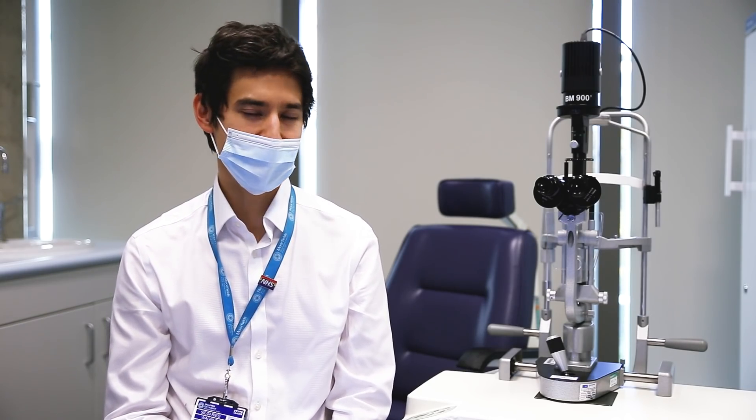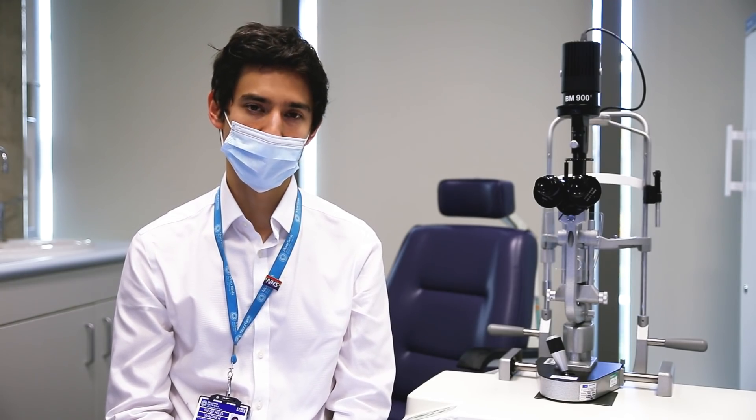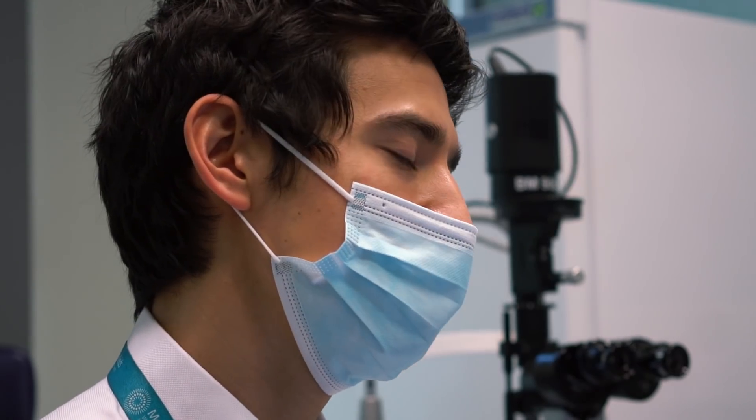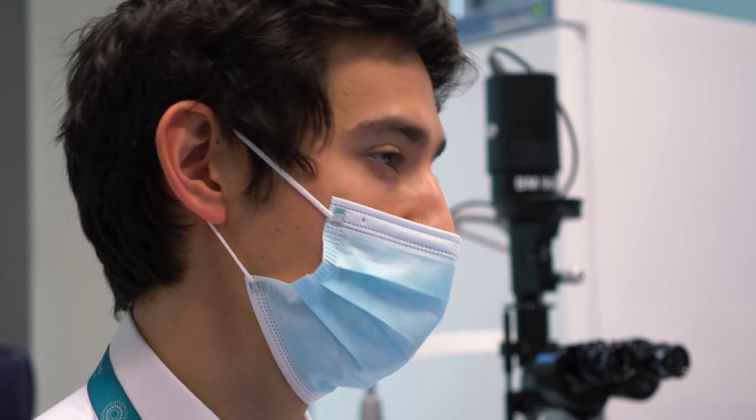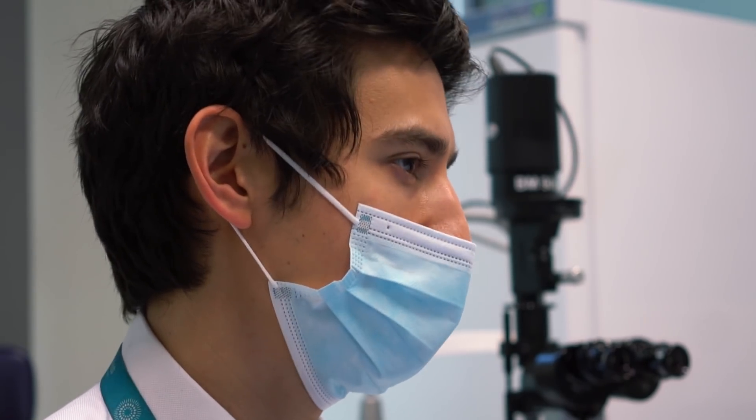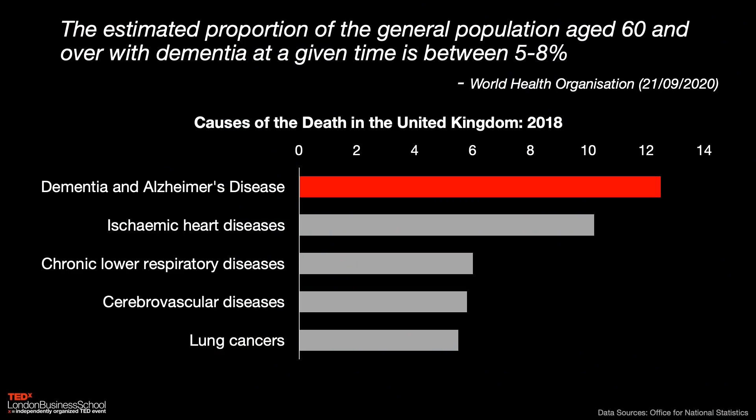Now, the focus on heart attack and stroke is deliberate. Collectively, these so-called cardiovascular diseases are the leading cause of mortality worldwide. But many of us will have personal experience of a new villain that has emerged as the number one cause of death in the United Kingdom, and that is dementia. Dementia is rising at an alarming rate in the context of the ageing population, and even more concerning is that it's estimated that around 50% of cases are undiagnosed globally. So it's important that we develop effective strategies for identifying those at risk.